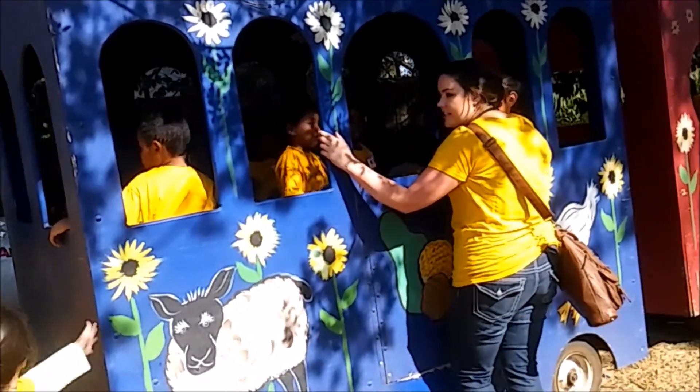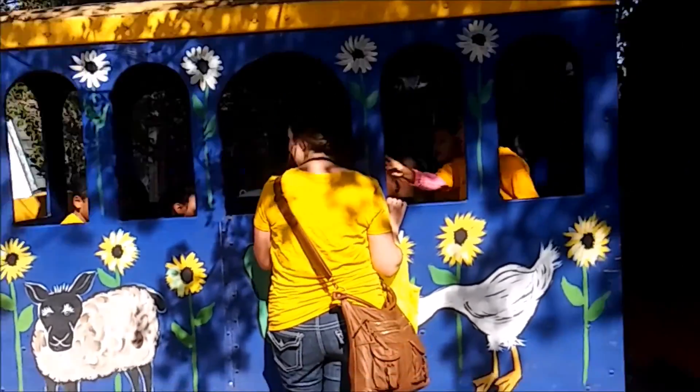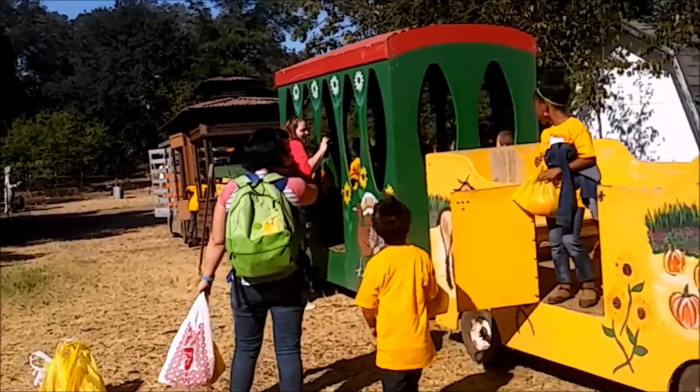We're going to the haunted house. Get ready. We're leaving.